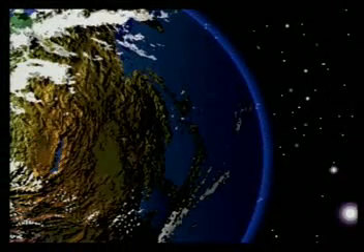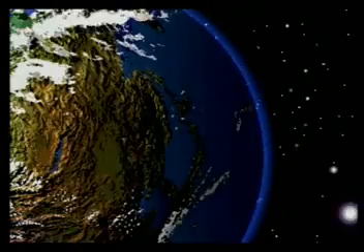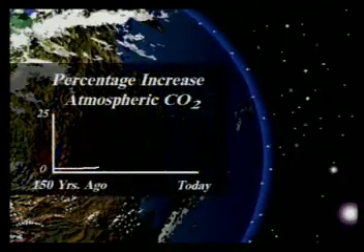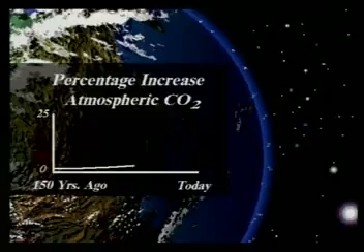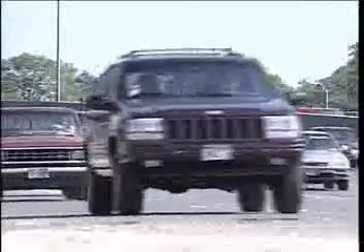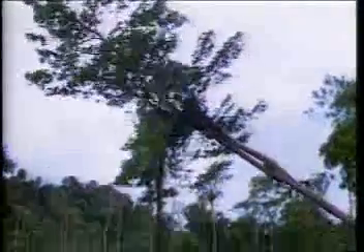Carbon dioxide, or CO2, slows the escape of heat from the Earth's surface by radiating it back to the ground. During the past 150 years, it's estimated that the atmospheric carbon dioxide level around the Earth has increased about 25 percent, in part a result of increased fossil fuel use and, in part, the result of rainforest destruction. Rainforest trees absorb carbon dioxide.